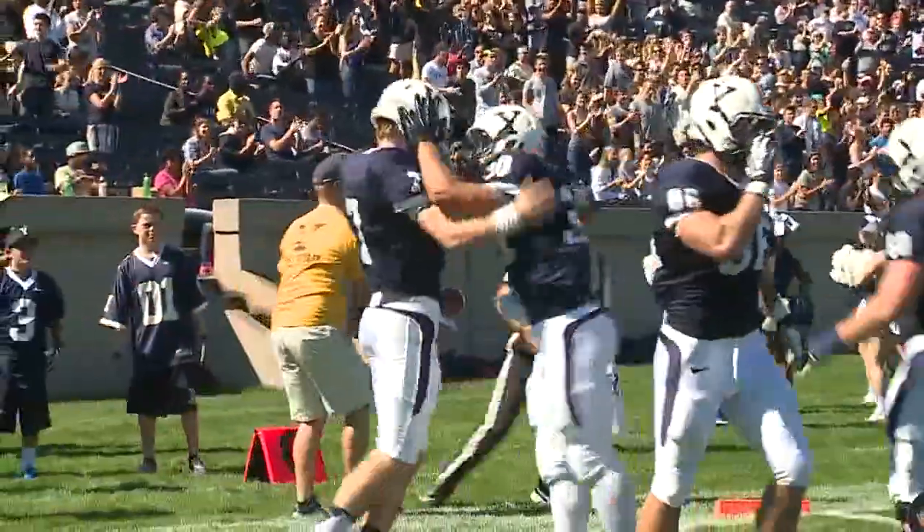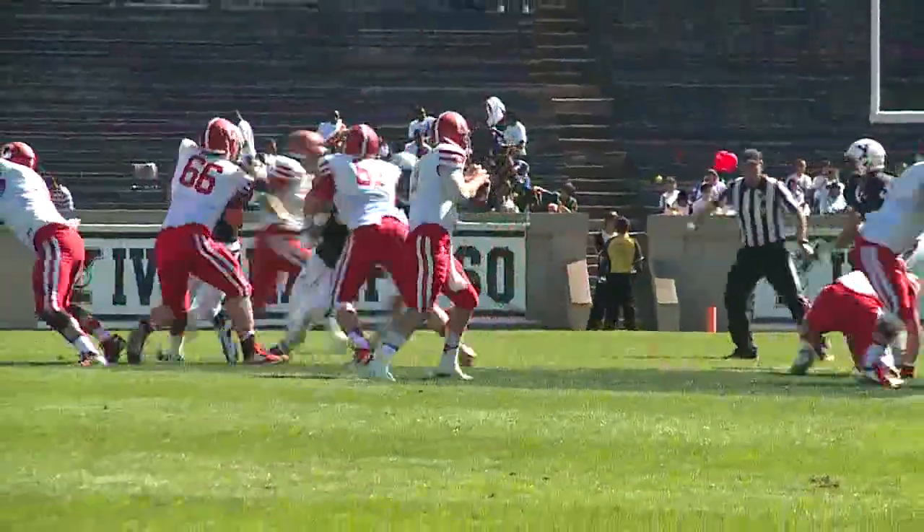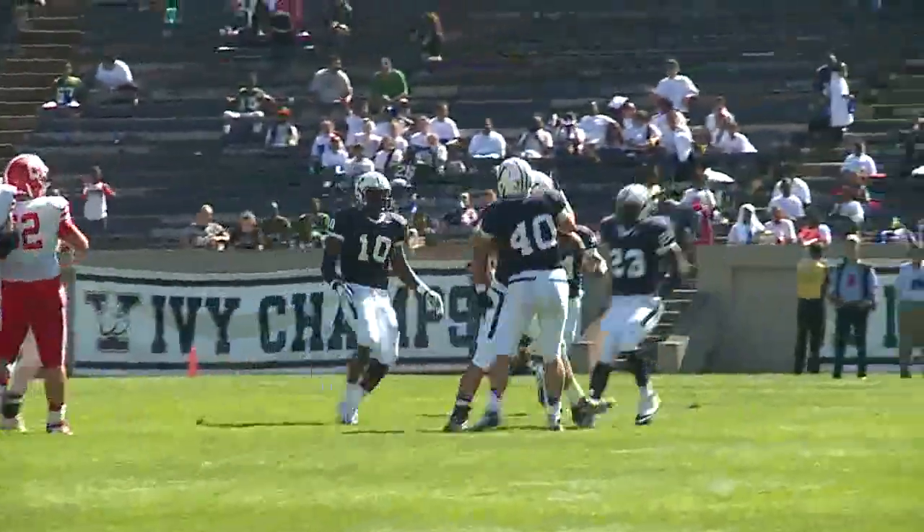The Yale defense did its best against Matthews over at the bowl. Get some pressure on him right here, it leads to the pickoff. Jeff Schmidtkins, one of two interceptions on the day for the Bulldogs.